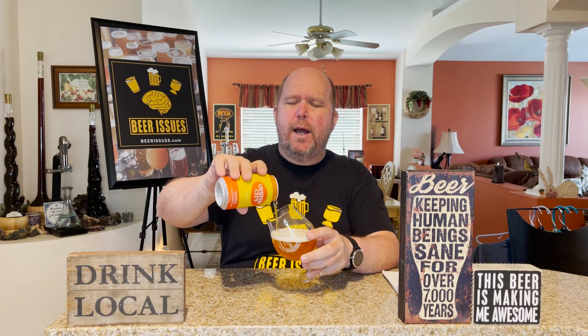This is a pale ale that they then add mango to during the brewing process. So even though it's a pale ale it falls under the fruit and field category because they do add the fruit into it during the brewing process. This beer comes in at 8.2% alcohol by volume, which for most fruit field beers is pretty high. It also rates 85 out of 100 — a very good beer.